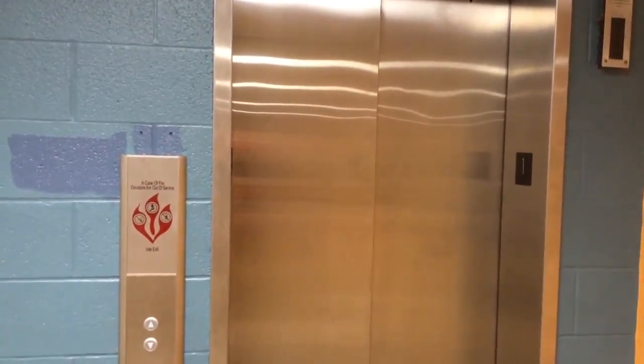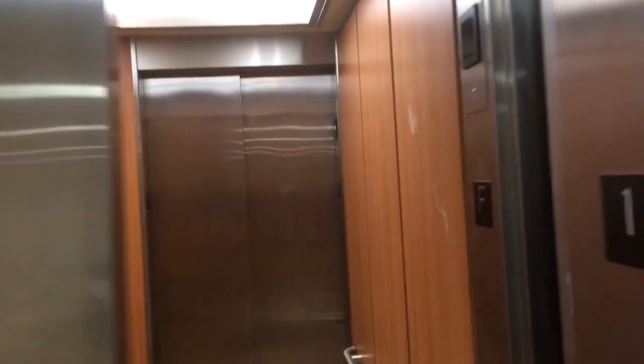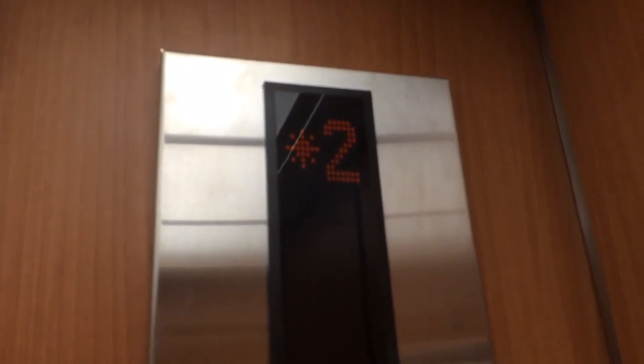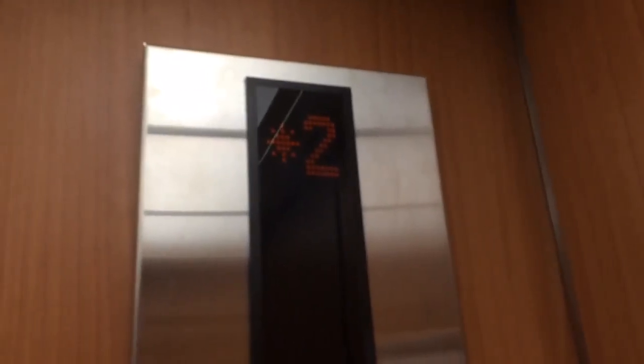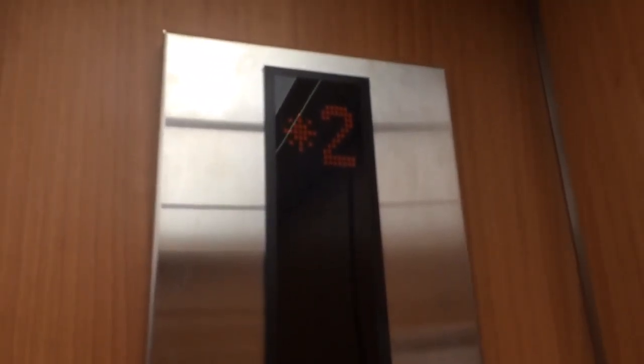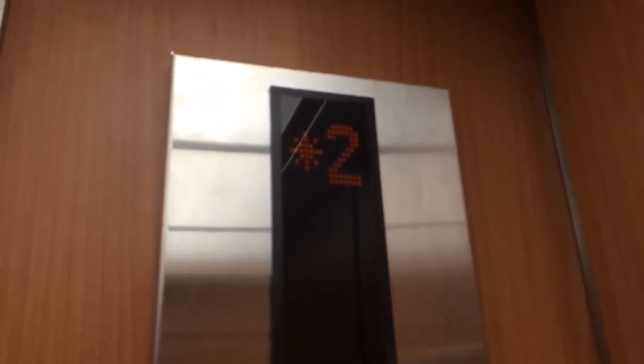Here it is. This thing is still hydraulic. This is not traction — this is hydro. We're going to go up to floor 2. See, this is hydraulic.